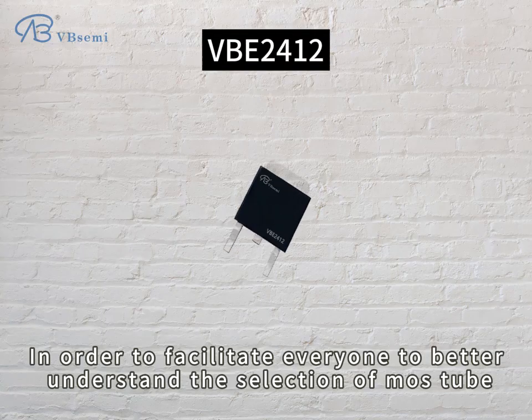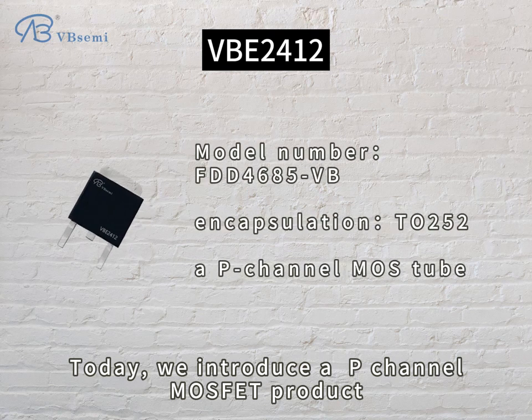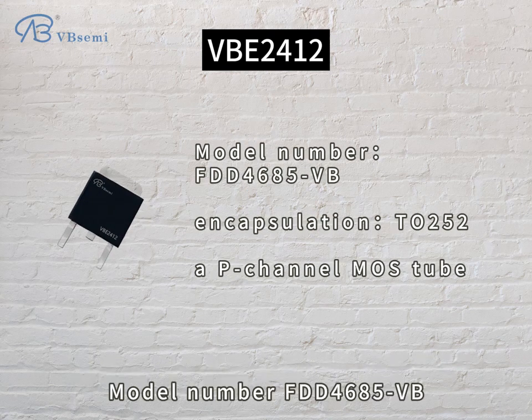In order to facilitate everyone to better understand the selection of MOSFET, today we introduce a P-channel MOSFET product, model number FDD4685BB.